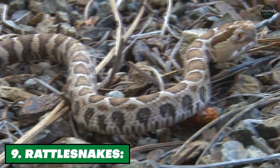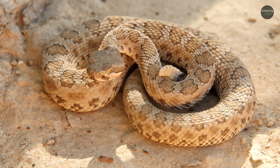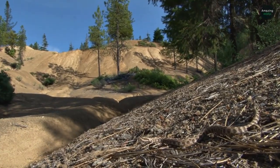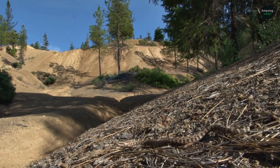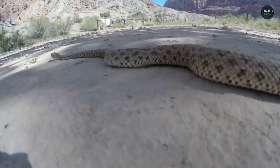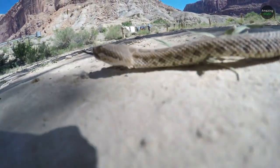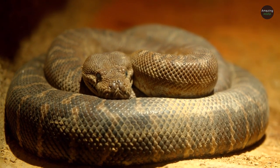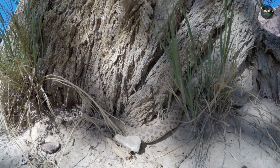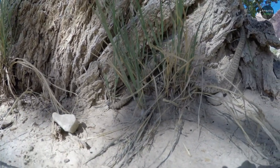Number 9: Rattlesnakes. Rattlesnakes are venomous snakes and their venom can destroy blood cells and vessels. This is used for both hunting and for defense against predators, and it is also fatal for humans if not treated immediately. They prefer to thrive in arid and desert rocky areas, but are also seen in forests, prairies, and swampy habitats.